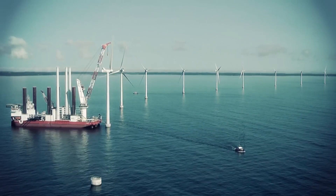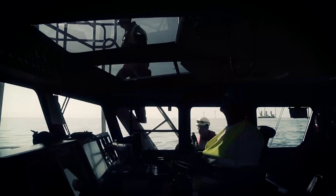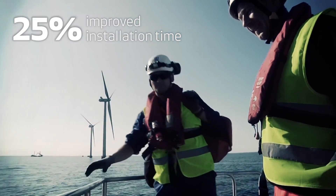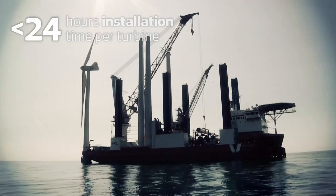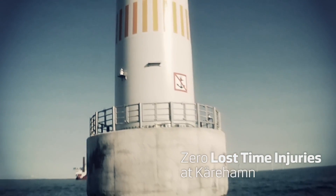By moving more activities onshore and through enhanced tooling concepts and strategic planning, we have improved our installation time by 25% in comparison to previous projects. In installation time per turbine, this means a below 24-hour window. All this without a single lost time injury at Korahm.